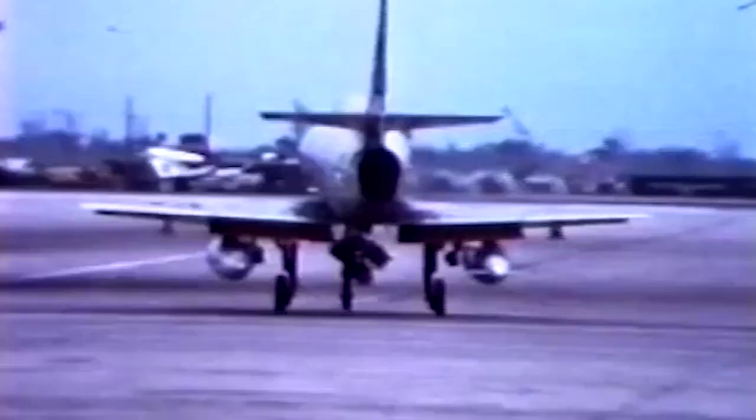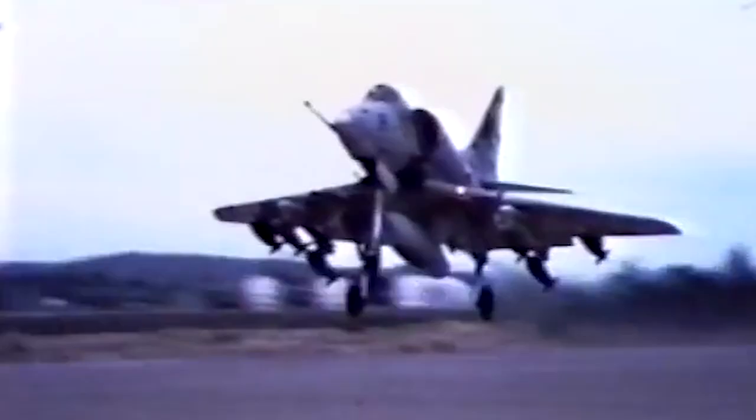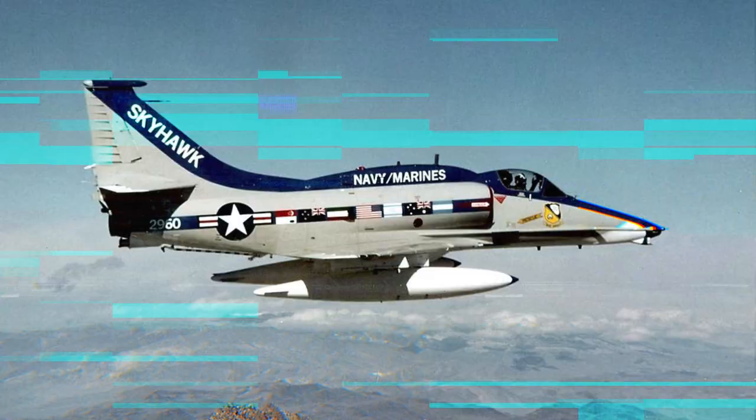The A-4 Skyhawk has been one of the US Navy and Marine Corps' most important attack aircraft for almost half a century. The US Marine Corps ended the use of this type of aircraft in 1998 and the US Navy in 2003. However, it continues to be part of the Brazilian and Argentine air forces. The Skyhawk made its first flight in 1954, and two years later, in 1956, it was accepted by the US military. Since then, about 2,960 aircraft have been produced.